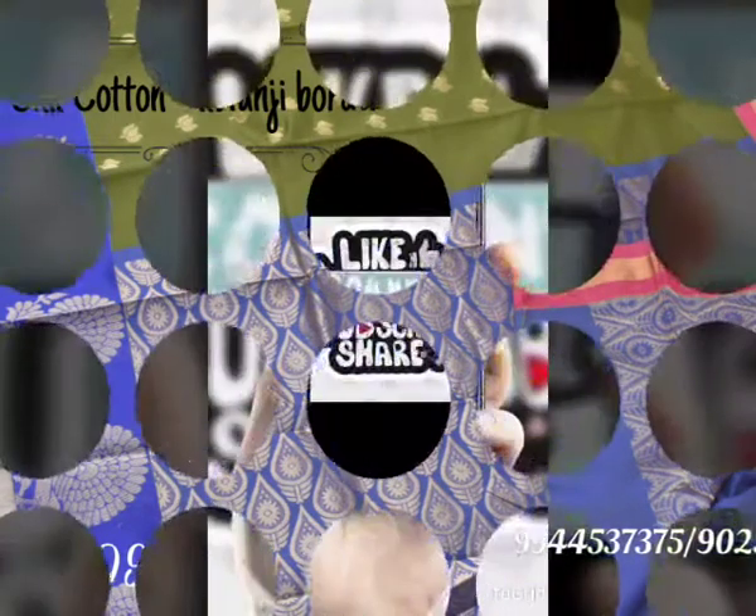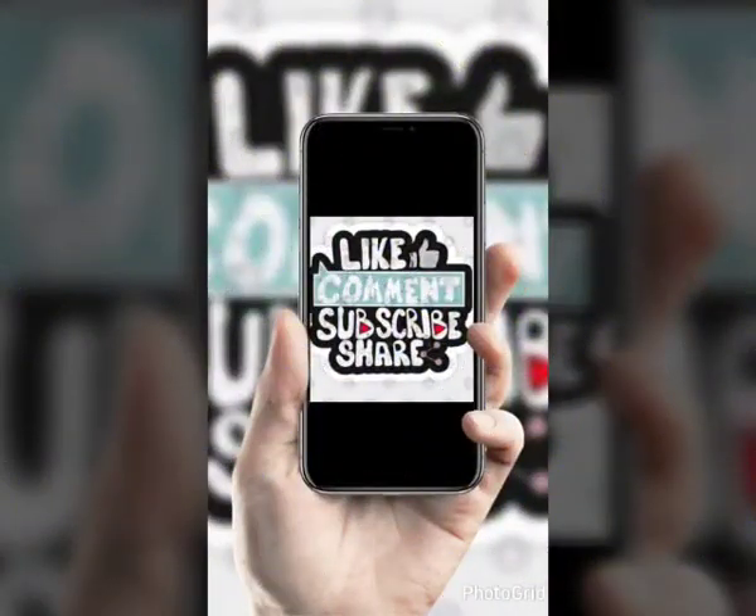Thank you for watching our video. If you like our video, please hit the like button and subscribe. For further details, login to www.varanayray.com.